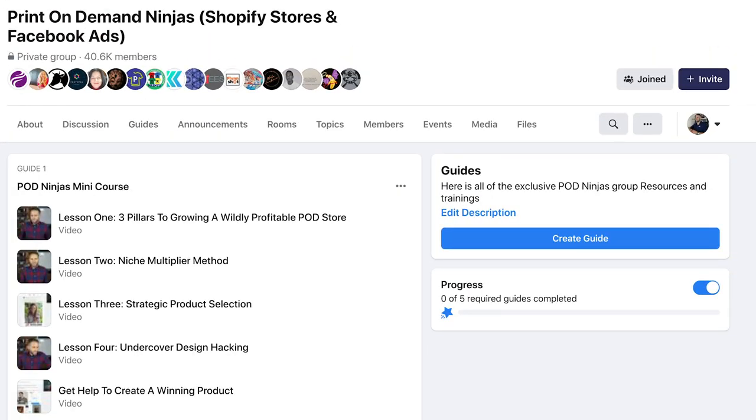If you guys want to go through my mini course where I go into depth on those three pillars and the unique strategies I have used and taught to others — at this point, clients of mine have made about $5 million in sales following these strategies — I have the POD Ninjas mini course. The link to the POD Ninjas Facebook group is in the description of this video. You can join, check out the mini course, and learn how to create print-on-demand products that can sell.